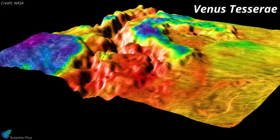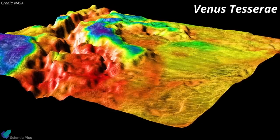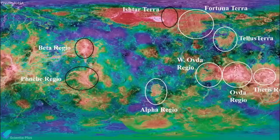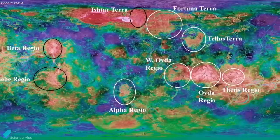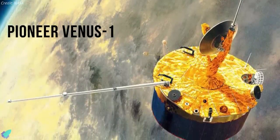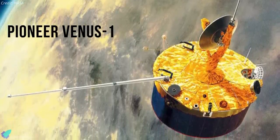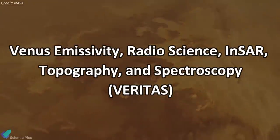In addition, DAVINCI+ will return the first high-resolution pictures of the unique geological features on Venus known as Tessera, which may be comparable to Earth's continents, suggesting that Venus has plate tectonics. This would be the first U.S.-led mission to Venus's atmosphere since the Pioneer Venus Orbiter in 1978. Venus Emissivity, Radio Science, InSAR, Topography, and Spectroscopy — or VERITAS — will map Venus's surface to determine the planet's geologic history and understand why it developed so differently than Earth.